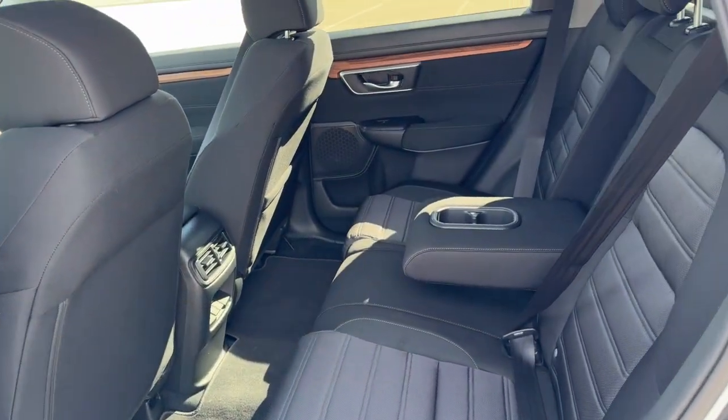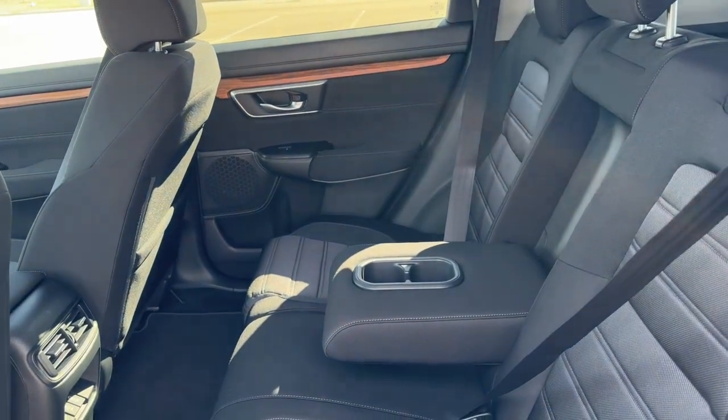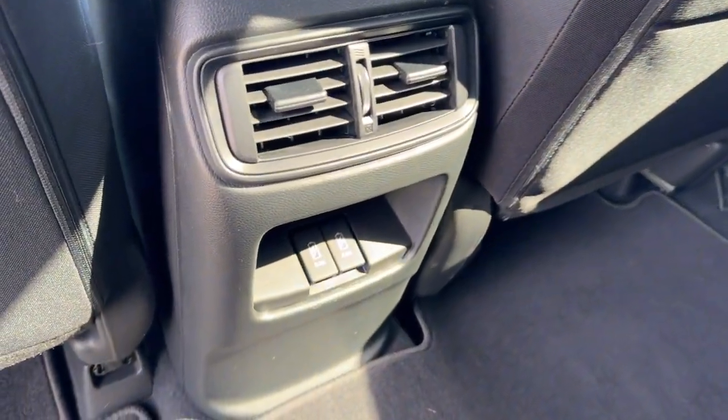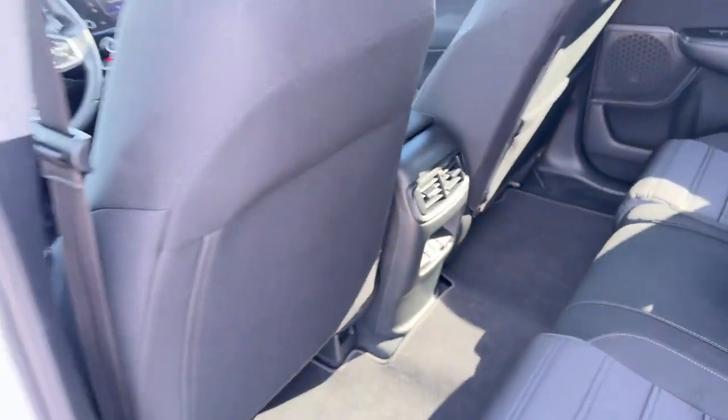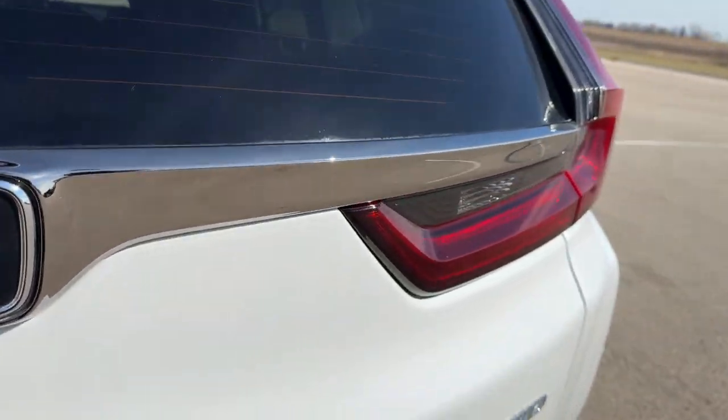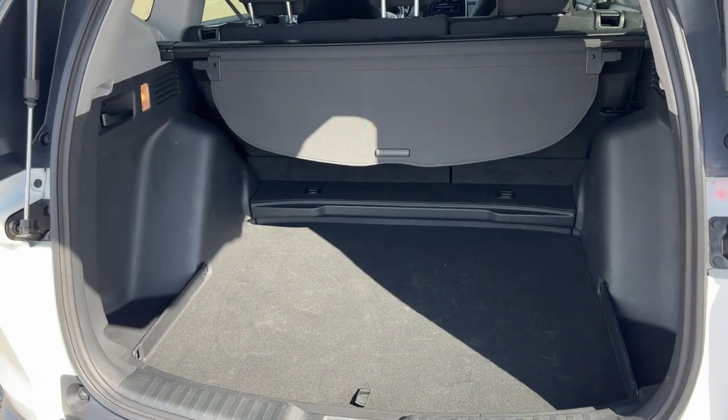There's a good amount of space in the back — it seats three passengers with a full fold-down cup holder and armrest option. You've got extra storage on the back of the front passenger seat, a couple of USB ports back here for charging devices, and it's all-wheel drive, so it's great even in the winter months.